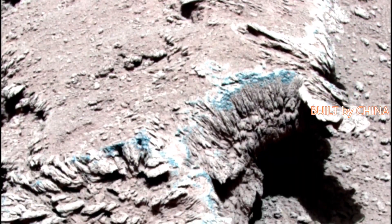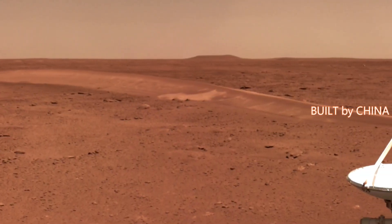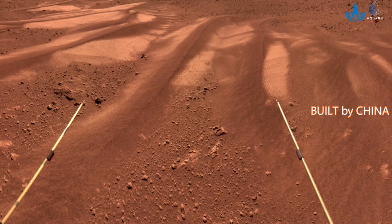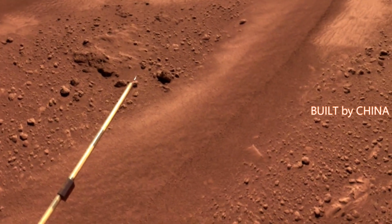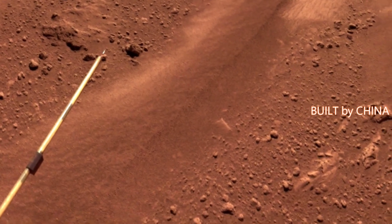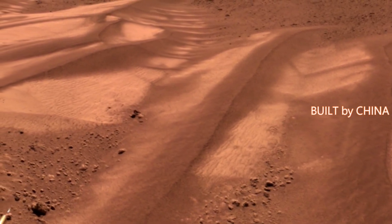The map shows that since starting exploration, the Mars rover has moved southward from its landing position. During the process, onboard cameras captured images of landforms and topography along the route. The equipment on Zhurong has also helped with analyses and research on rocks and dunes deemed valuable.